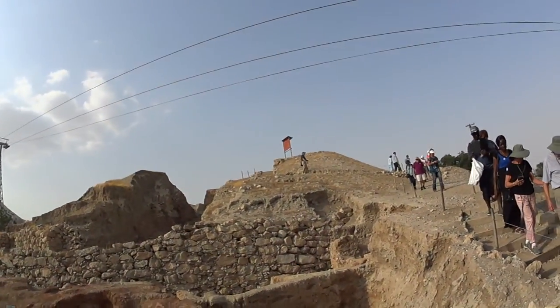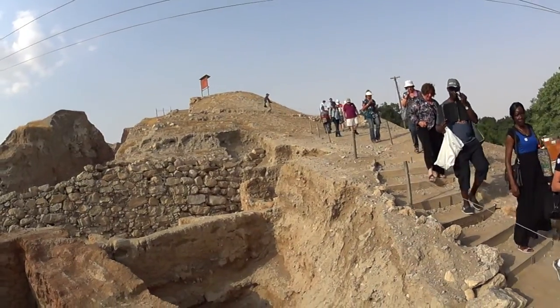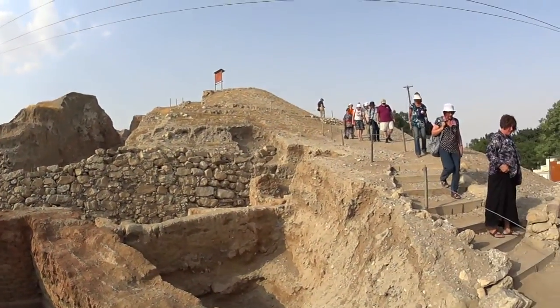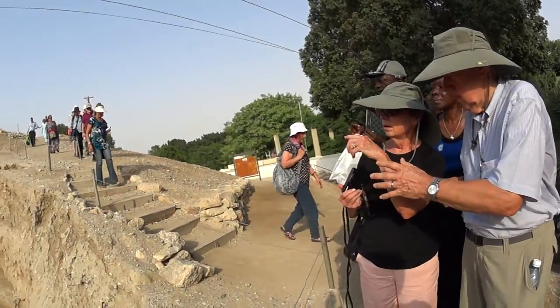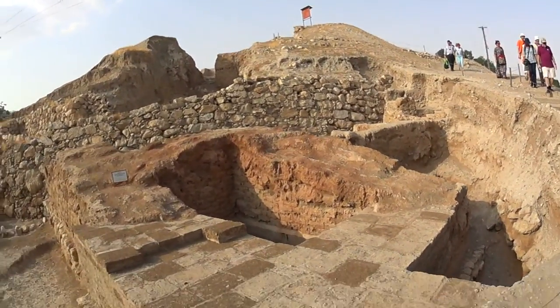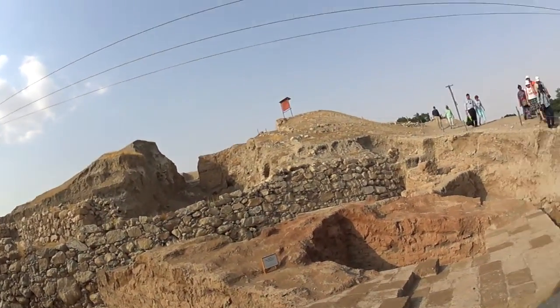That small hill is the first wall, which is higher, and here you can see real walls. Is that a wall from the time of Joshua? That is the question. I believe that it is, but not all the scholars believe that it is. Let me show you something.